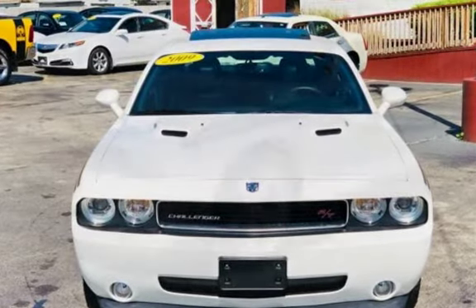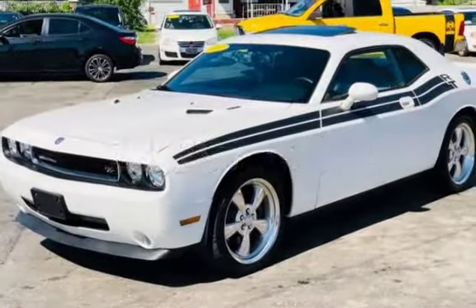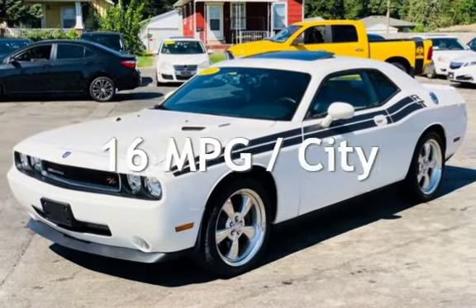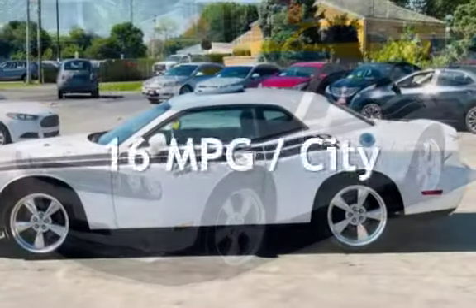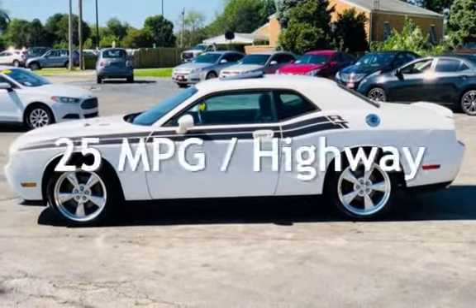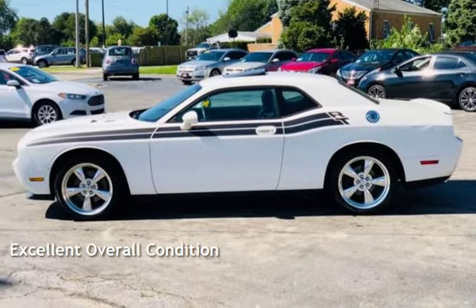This Dodge is a great value with less than 24,000 miles on the odometer. Estimated fuel economy for this vehicle is 16 miles per gallon in the city and 25 miles per gallon on the highway. This vehicle is in excellent overall condition.